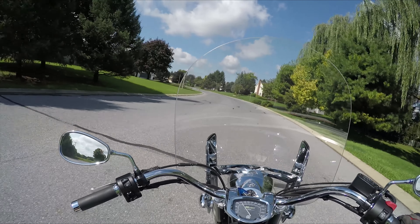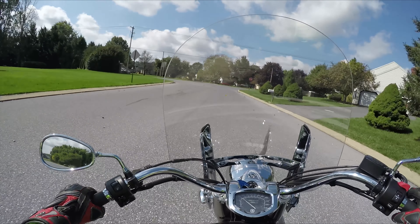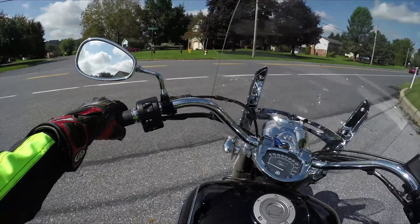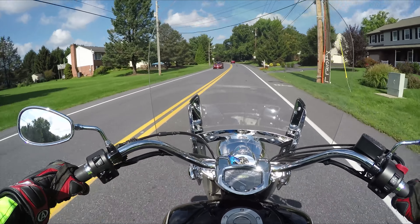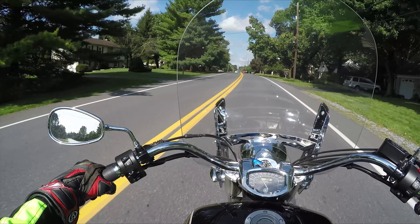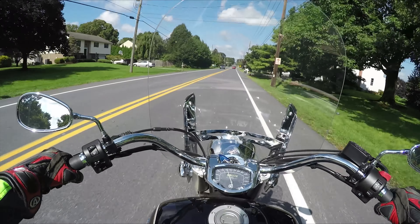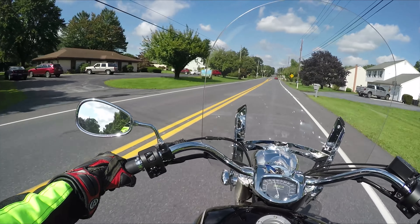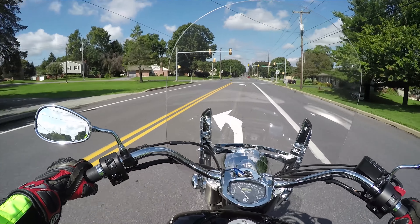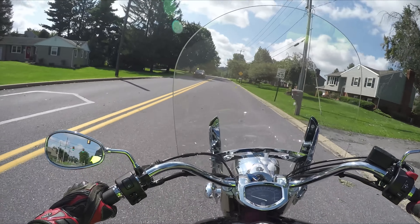I've ridden all these bikes a bunch of times. I think the 950 is a better performing, more powerful bike than the 1100. For a bigger guy, I don't feel as cramped on the 950. If the 1100 was the first bike I ever rode, it would be fine, but after riding other stuff I feel a little cramped on the 1100. The 950 is where it's at — but then you got the 1300.